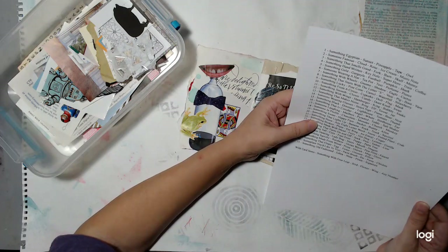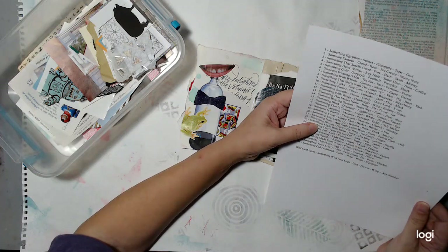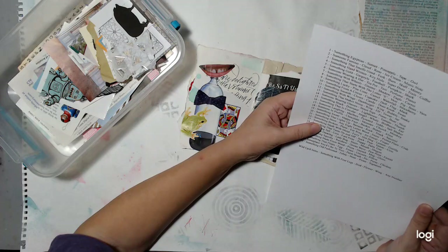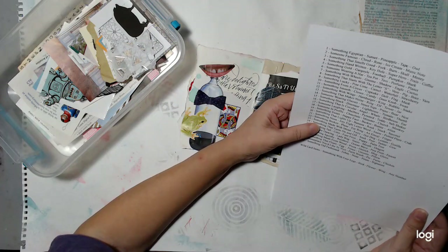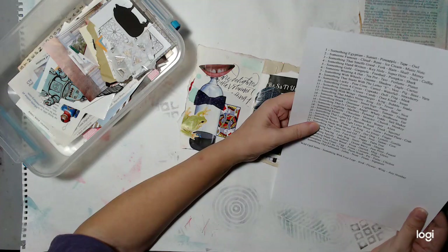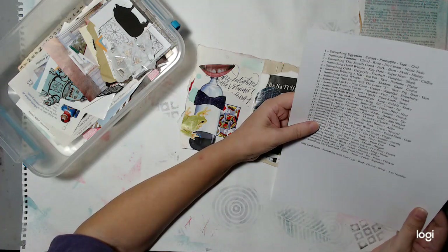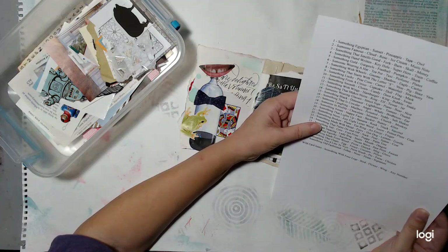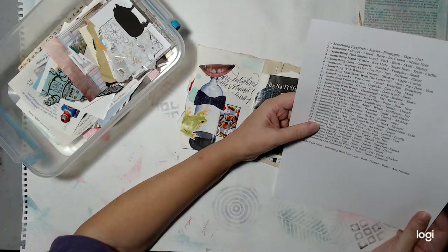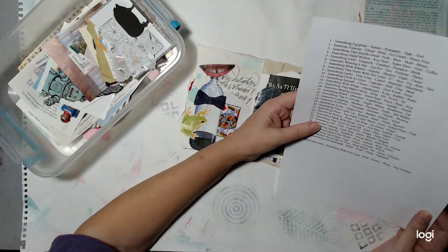Day twenty-two: something broken. Plain, earring, an emoji, a finger. Day twenty-three: something made with metal. Fairy, like Tinkerbell. Hot dog, lemon, gorilla. Day twenty-four: something that turns on and off. Sock, pear, tattoo, cow.